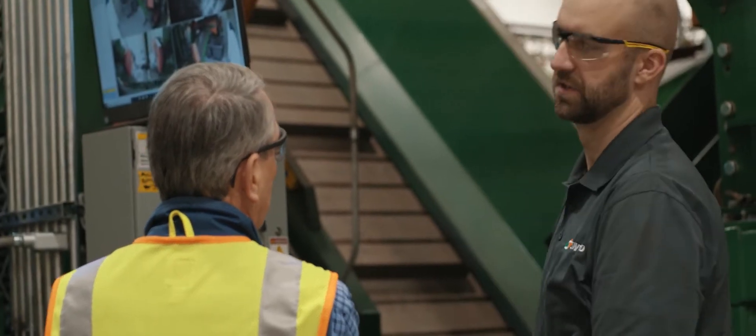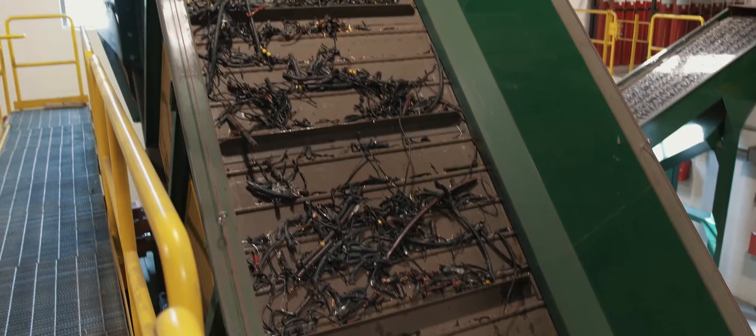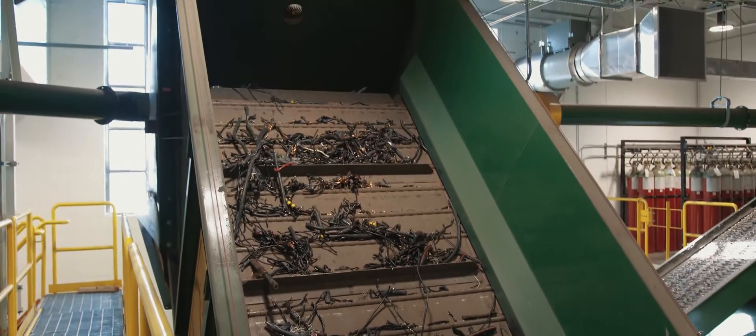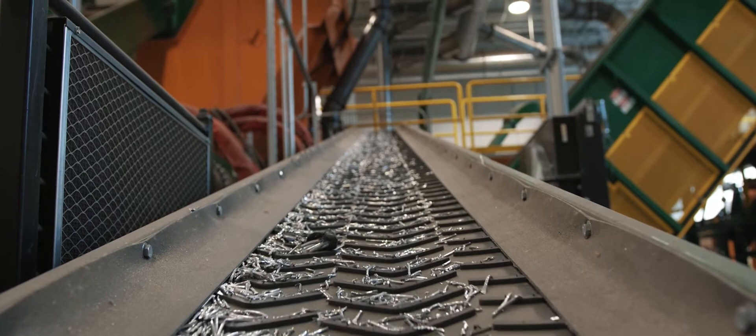Thanks to a collaborative effort and partnership with Swede and with the new wire processing systems in place, National Grid is paving the way for like-minded utility companies looking to recycle their decommissioned wire and cable.